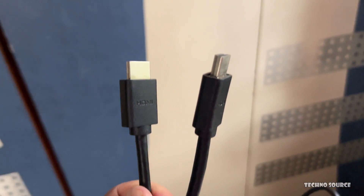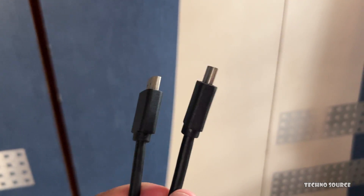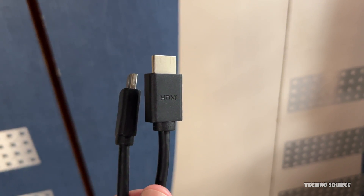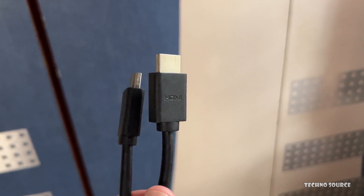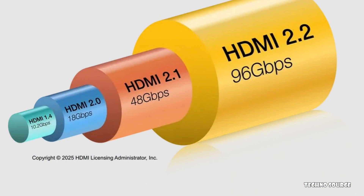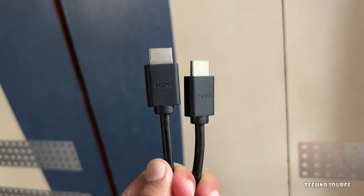But don't worry — there's no harm in upgrading your setup step by step. If you have an HDMI 2.2 device, it will simply adjust its settings to work with older HDMI standards. For example, an Ultra 96 cable will still work perfectly with your existing HDMI 2.1 devices and cable box. You probably won't notice a difference right away, but you definitely could down the road as content and devices catch up.